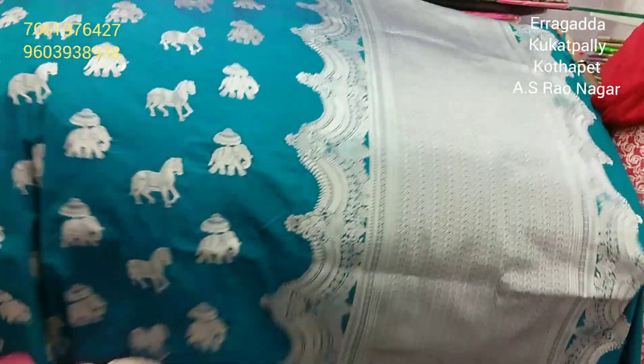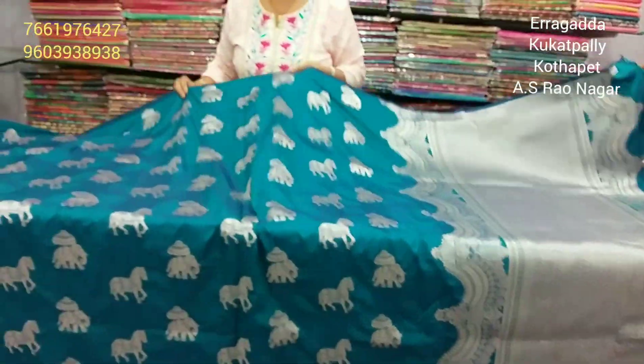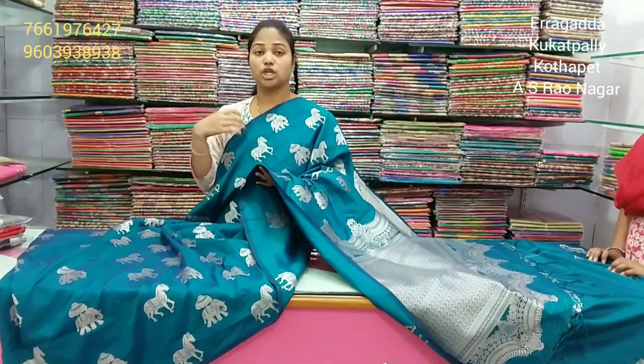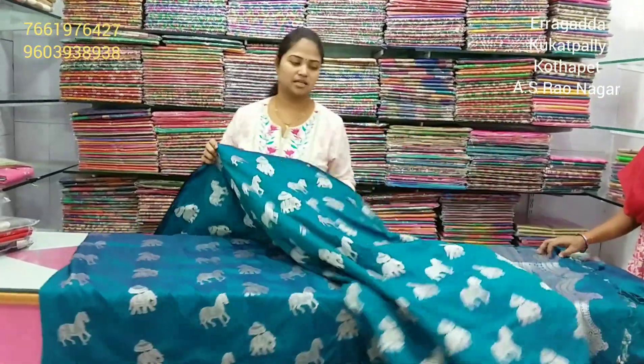The middle part features elephant and horses. We also have a green color design without the border. The blouse is a brocade blouse. The second part has the same dark color combination.